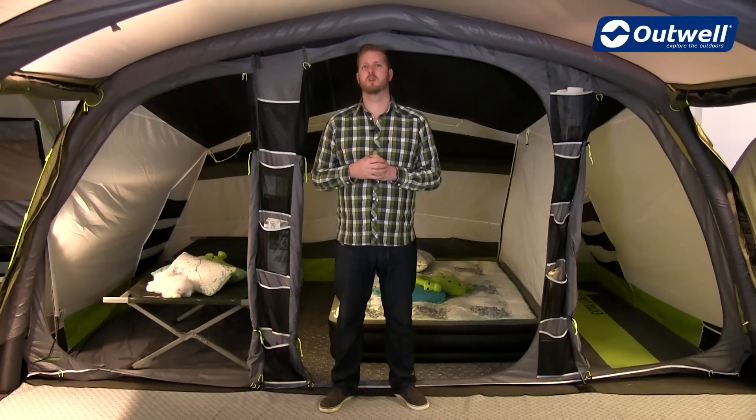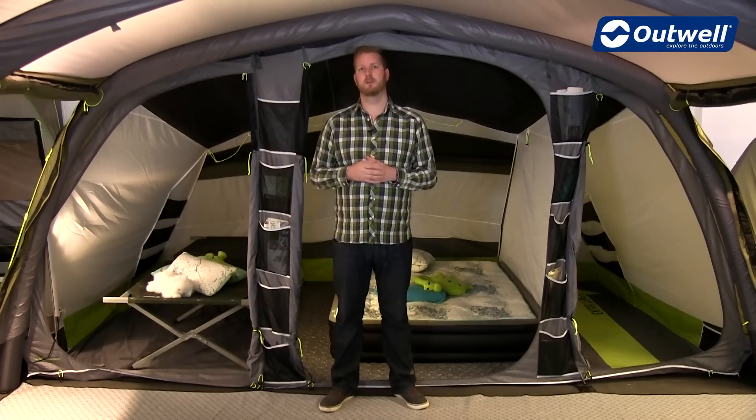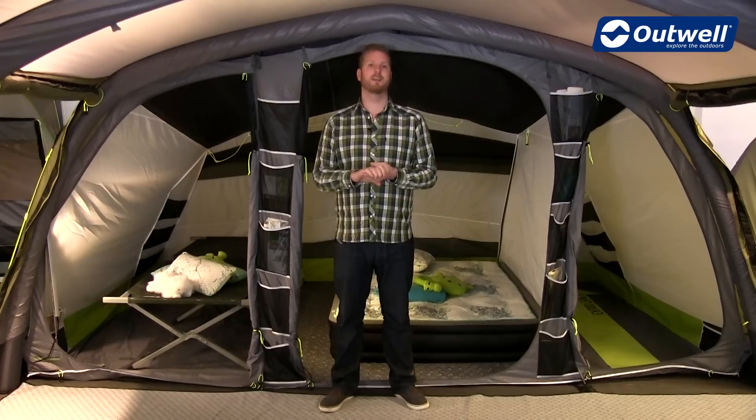Hi and welcome to Outwell. Here I'm going to talk you through the features of the Ambassador Master bedrooms. You'll find these bedrooms come with the tents from the following collections: the Air Comfort, the Deluxe, the Air TC and the Elan.